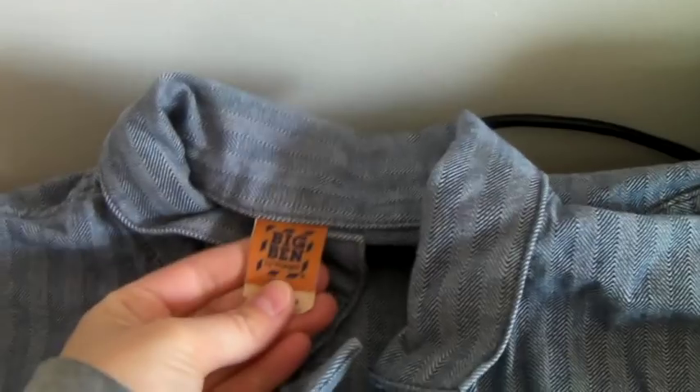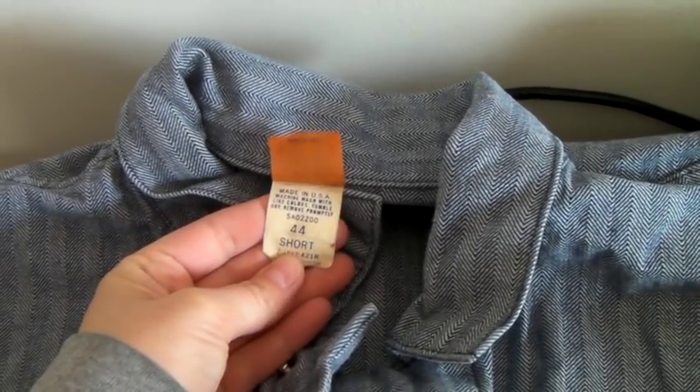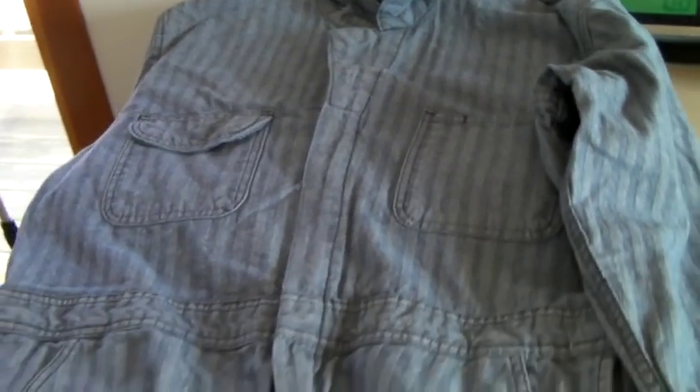This is a vintage Big Ben set of coveralls with a herringbone pattern, which is awesome. Big Ben by Wrangler, size 44 short — definitely an awesome set. It sold for $55.